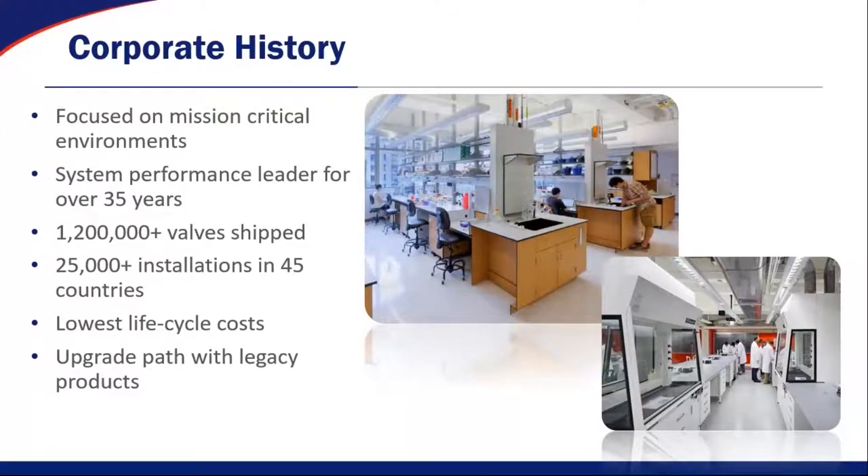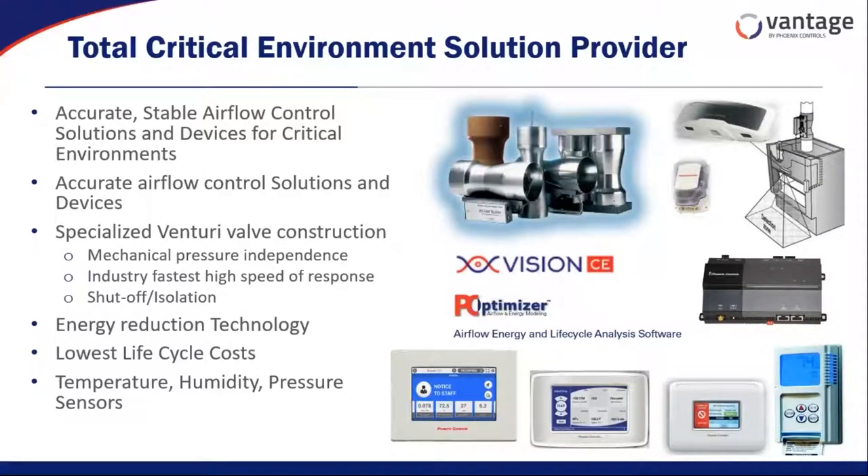Phoenix Controls boasts itself on being a total critical environment solution provider. While some manufacturers tend to provide pieces to a system — just an airflow control valve or just a thermostat — we like to supply an entire system to the end user. Phoenix Controls was really founded on our venturi air valves, but when you think about the critical environments and where they play, there are other devices that go into those spaces. In a wet chemistry environment, you'll have devices that control fume hoods themselves.